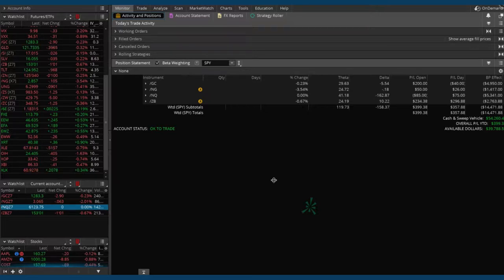We're currently on the monitor tab in the thinkorswim platform and you can see we've got four different positions on. We've got a position in gold futures and we're up about $190 to $200 on that one. Our second position is natural gas futures and we're up about $50 on that. We've got the Nasdaq, forward slash NQ, down about $80. And the fourth position is the 30-year bond, forward slash ZB, and we're up a little over $200 on that one, so total up around $400.